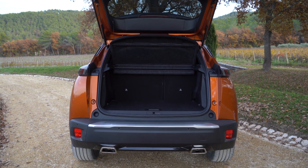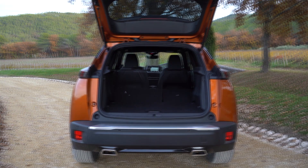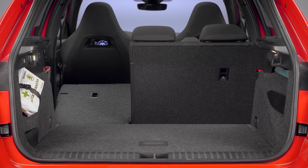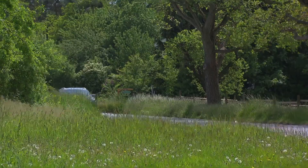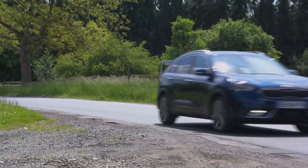With 405 to 1,467 liters of boot capacity, the Peugeot is well equipped. The Skoda Kamiq offers 400 liters with rear seats up and a maximum of 1,395 liters with seats folded. The Kia offers 436 to 1,435 liters — a little more to start, but can't match the Peugeot on maximum load volume.